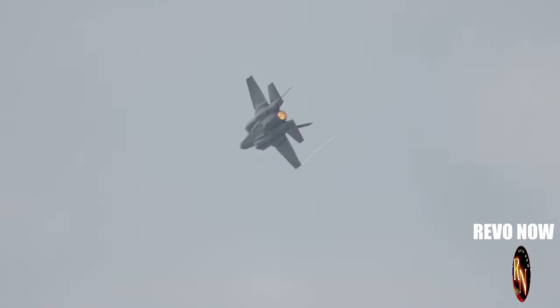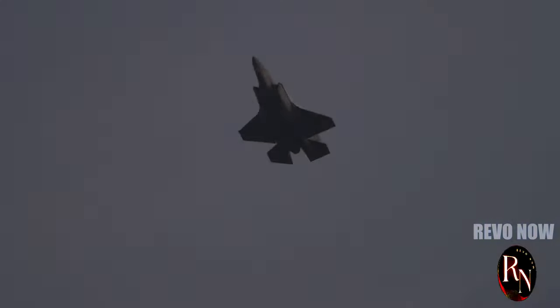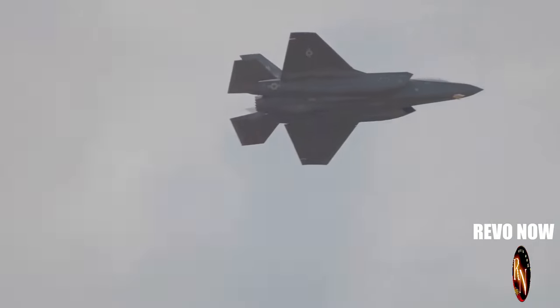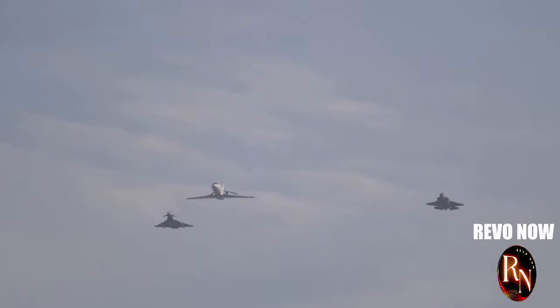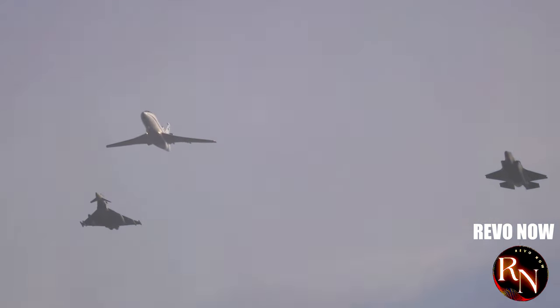But the J-20 is more than just a speed demon — it's also incredibly stealthy. Its special design and radar-absorbent materials make it difficult to detect on radar. Imagine a ninja in the night, invisible to the untrained eye. That's the J-20. This combination of speed, manoeuvrability and stealth makes the J-20 a formidable opponent in the sky — a true force to be reckoned with.